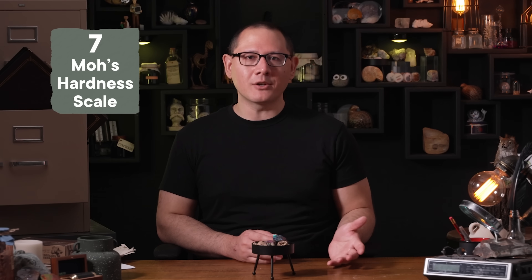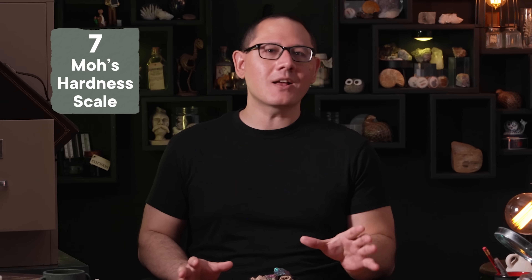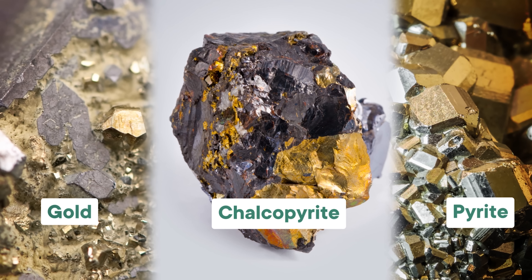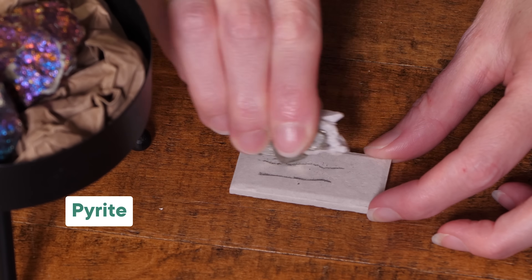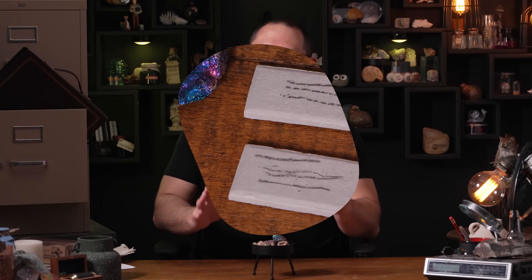Of course, the streak test only works if the mineral is softer than the ceramic tile you're dragging it across — about a 7 on the Mohs hardness scale. If they're not, then all you'd get is a scratch in your tile. And conveniently enough, all kinds of gold, foolish or otherwise, are lower than 7 on the Mohs hardness scale. But even though gold and its lookalikes all have softish, shiny yellow crystals, they have different colored streaks. Gold, fittingly, leaves a golden yellow streak on the plate. On the other hand, pyrite's streak is a greenish, somewhat metallic black. And as for chalcopyrite, the streak is also greenish black, just like pyrite. All it takes is a ceramic tile and a pair of good old-fashioned eyeballs.